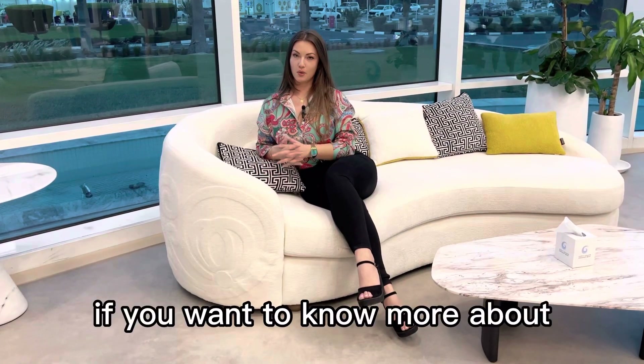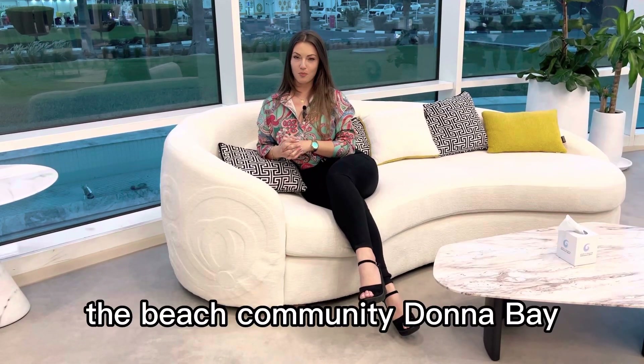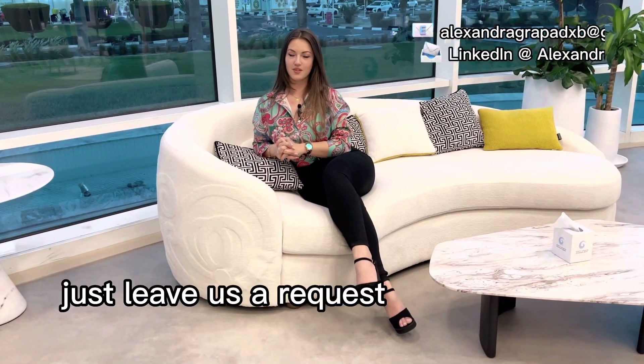So if you want to know more about the beach community Dana Bay, just leave us a request and we'll call you back. I'll see you next time.